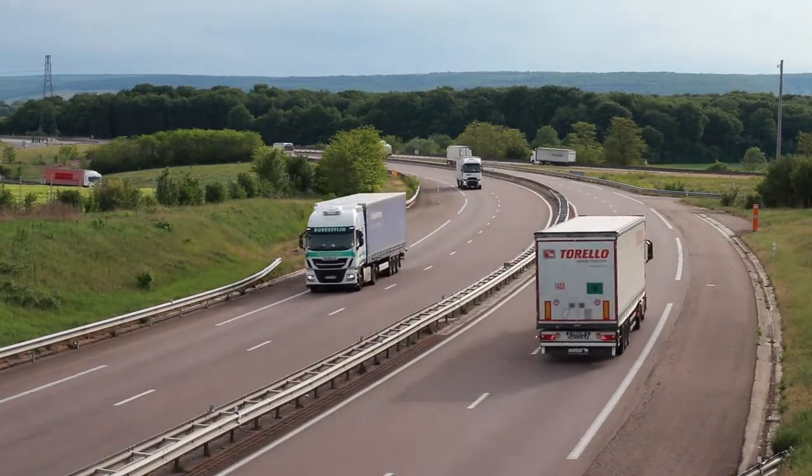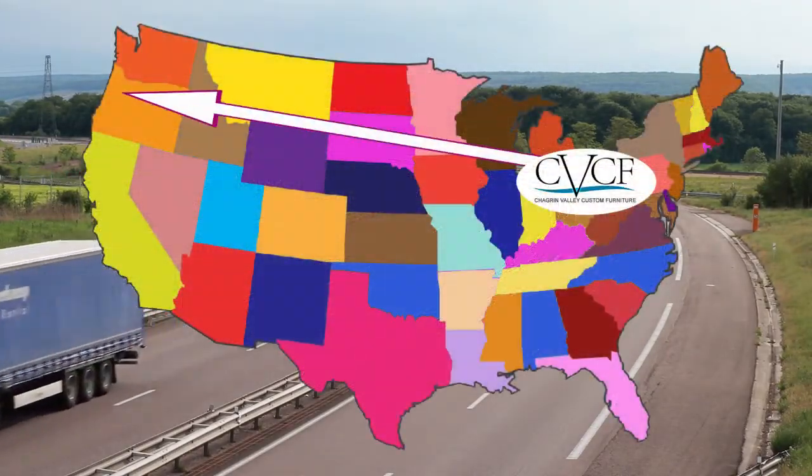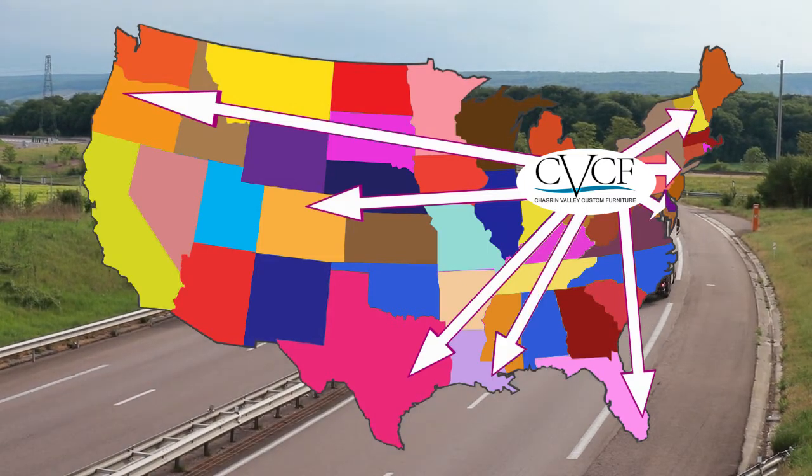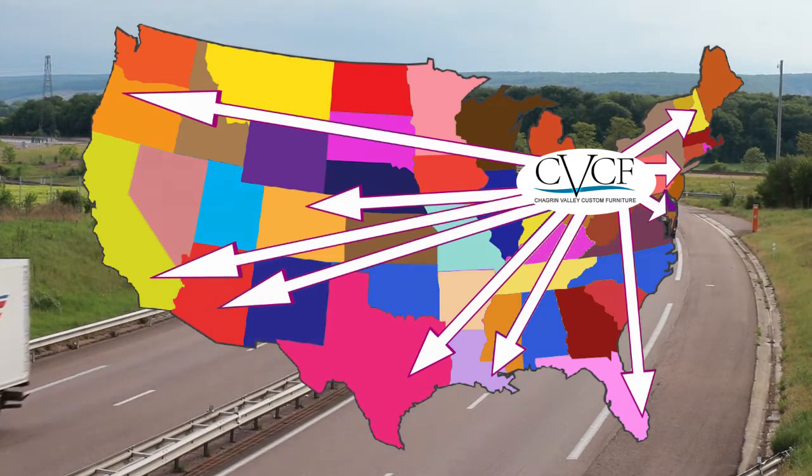We have shipped from here to Oregon, Florida, Colorado, Texas, New York State and New Hampshire, and all over the south from the southwest — so pretty much anywhere in the United States.